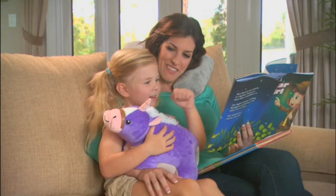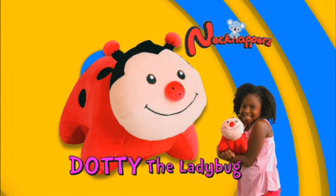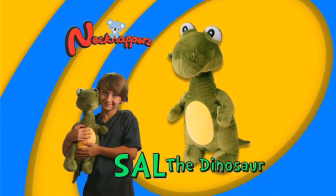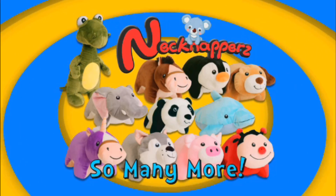Kids love their Neck Nappers, and moms do too. There's Dottie the Ladybug, Wally the Wolf, Oinky the Pig, Sal the Dinosaur, and so many more.